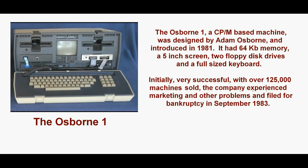The Osborne 1 was designed by Adam Osborne and had been introduced in 1981. It had 64 KB of memory, a 5-inch screen, two disk drives, and a full-sized keyboard. Initially very successful, with over 125,000 machines sold, the company experienced marketing and other problems and filed for bankruptcy in September 1983. It emerged again in 1984 with the Osborne Vixen, but it never gained significant market share.